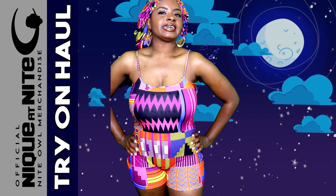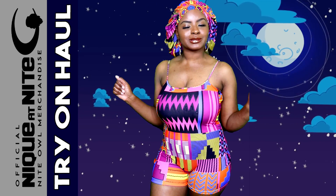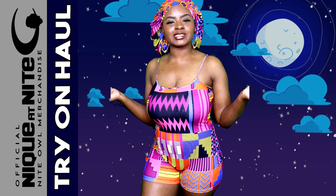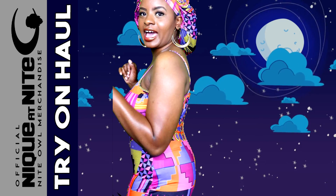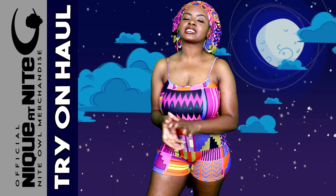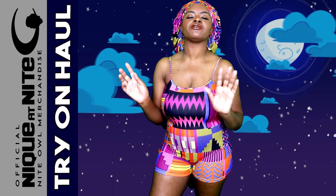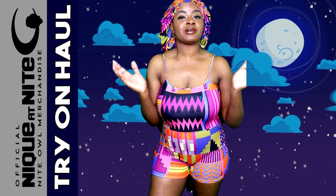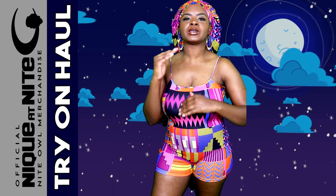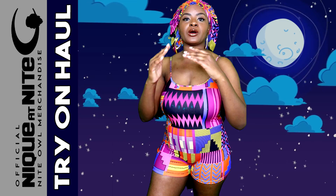I've gained a little extra fluff during this quarantine, but it's all good, because these onesies go all the way up to a 3X. I have some styles that do not go to a 3X, but many styles that do. My larger sizes sell out the fastest, so it's pretty much first-come, first-served. But I'm trying to keep the stock flowing as much as I can.